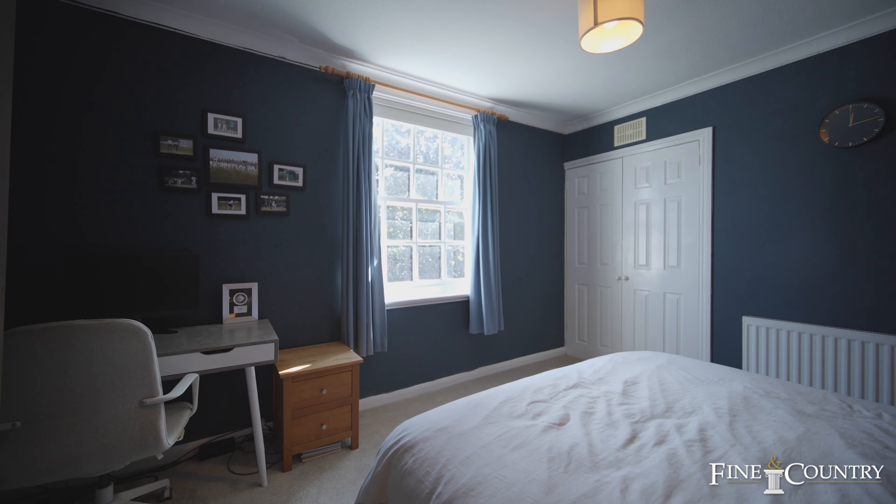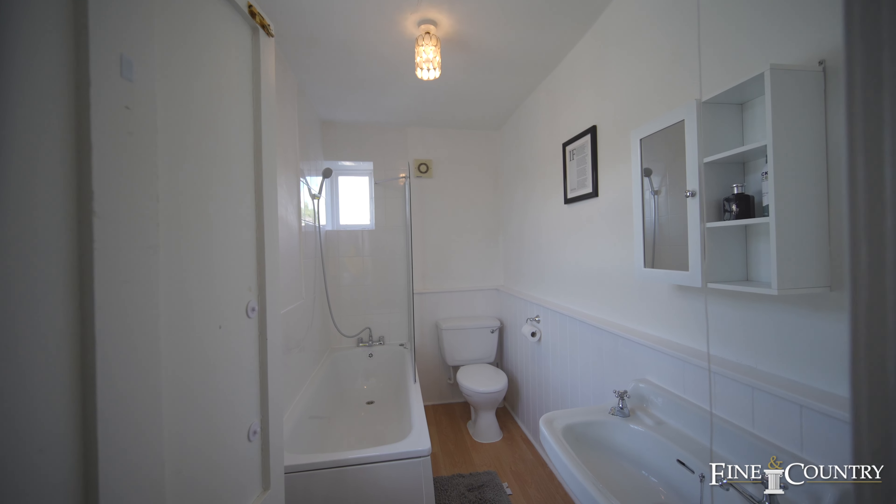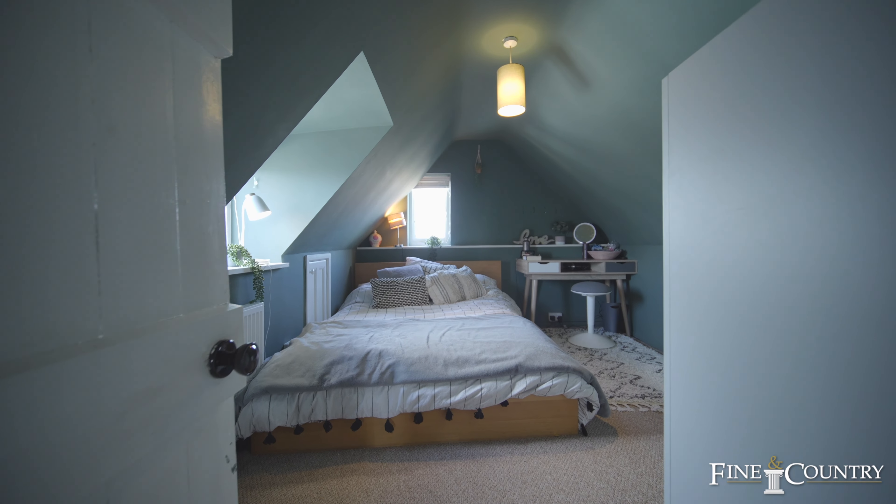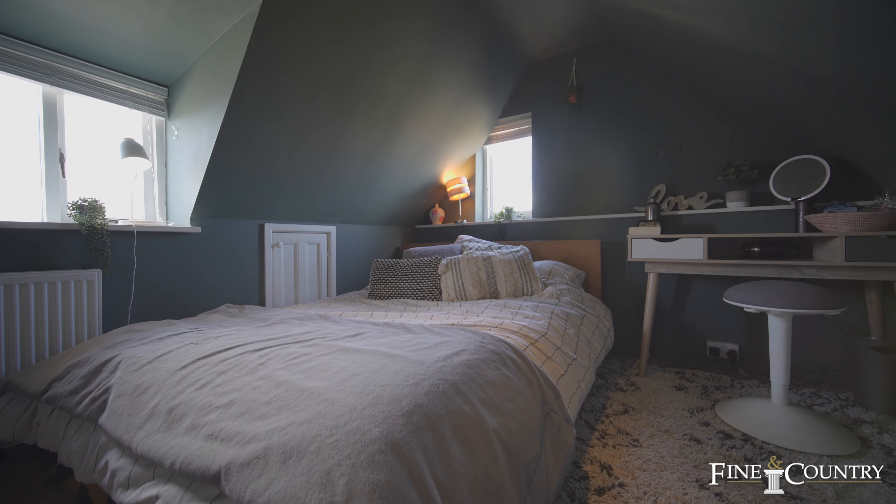There's another double bedroom which also has its own ensuite bathroom, whilst the second floor has two further double rooms in an attic-style environment.